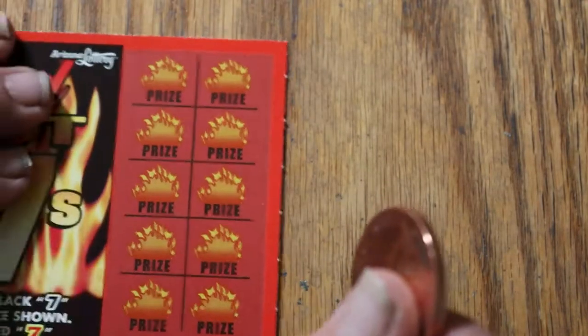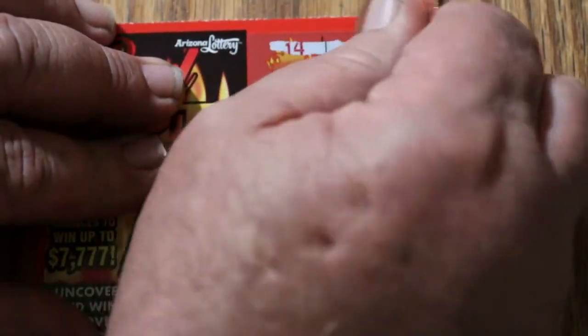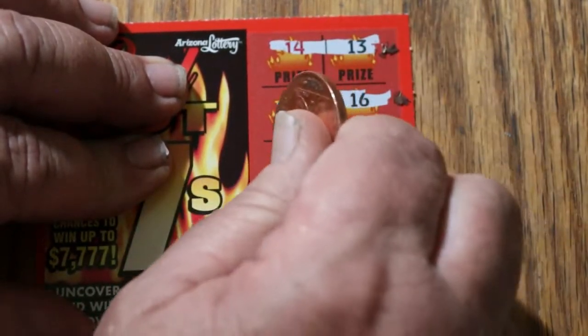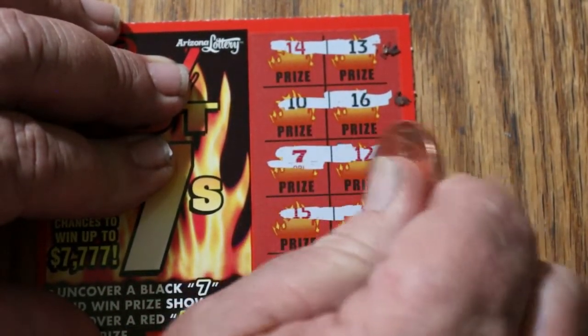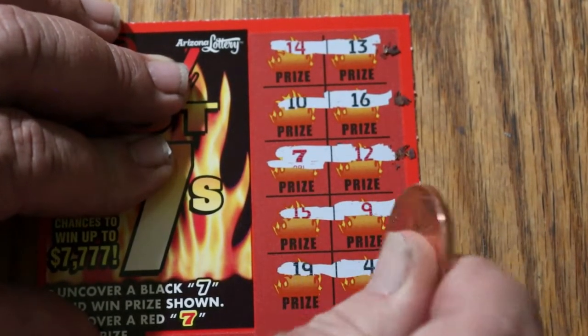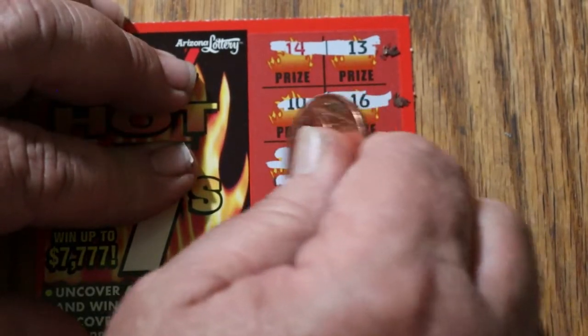Ticket 85: 14 and 13, 10 and 16, 10 and 16, and there's a 7 — overall odds — double 7, red 7! 15 and 9, and 19 and 4. So what are we getting on this one? Another $2.